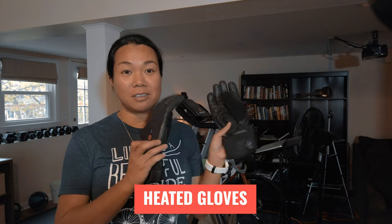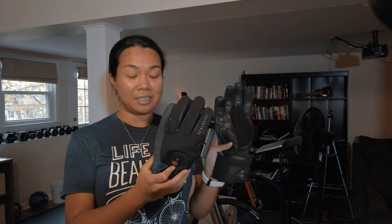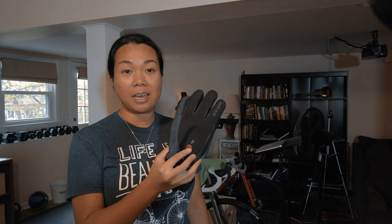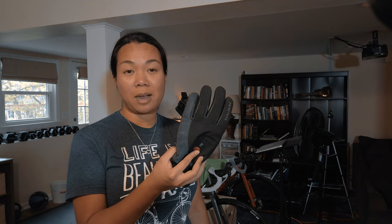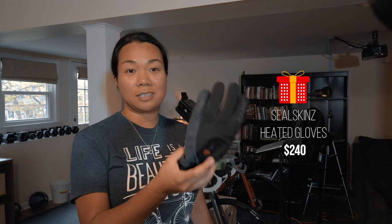We're now moving up into the $200 to $250 range. Keeping the warmth theme going, I have Seal Skins heated gloves. They come in three heat settings: low, medium, and high. On the high setting the battery lasts about two hours, and the lower you go the longer the battery is extended.